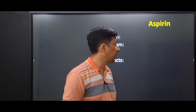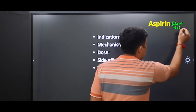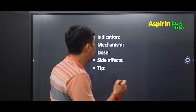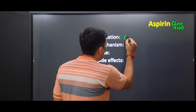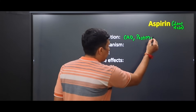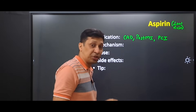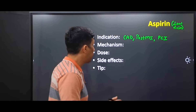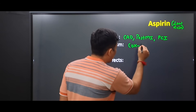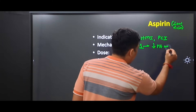The third drug in our list is aspirin, especially low-dose aspirin. It is used in the secondary prevention of coronary artery disease, post myocardial infarction patients, and also after PCI or angioplasty. The mechanism is that it irreversibly inhibits the COX-1 enzyme, which decreases platelet aggregation.